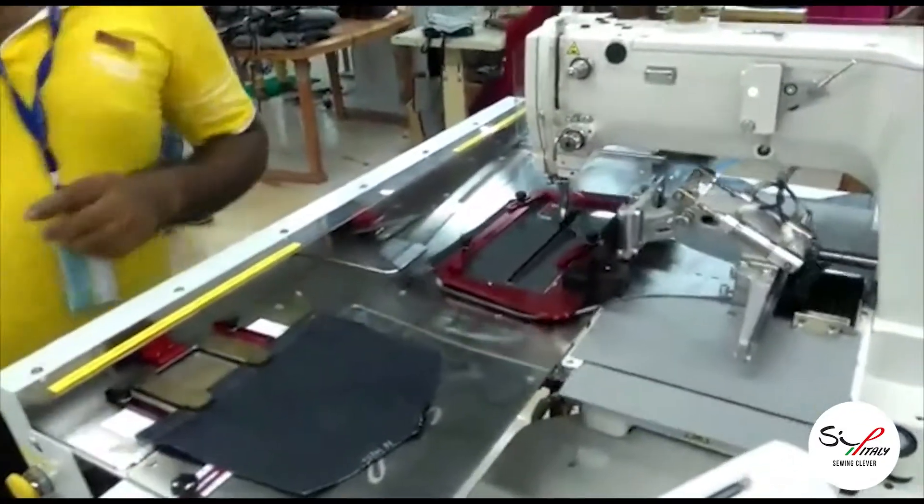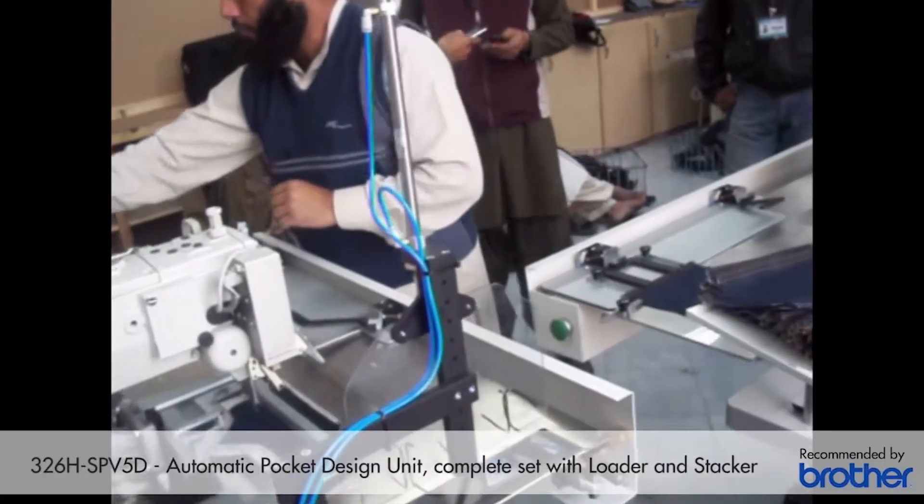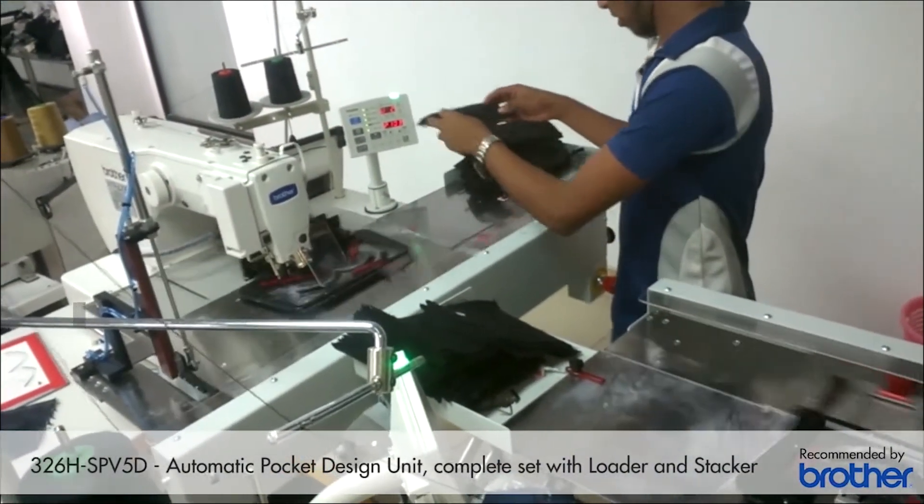This is the plus of our range of units, including 326H SPV 5D, where we can use the PS300 software on the laptop computer, avoiding stopping the unit in production for a single second.